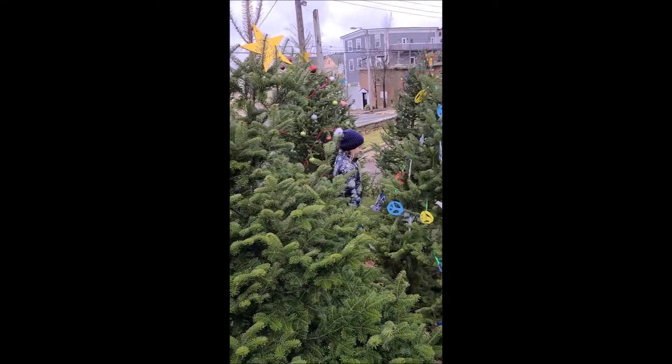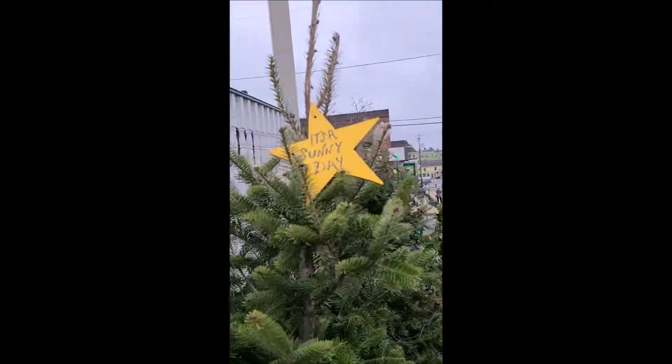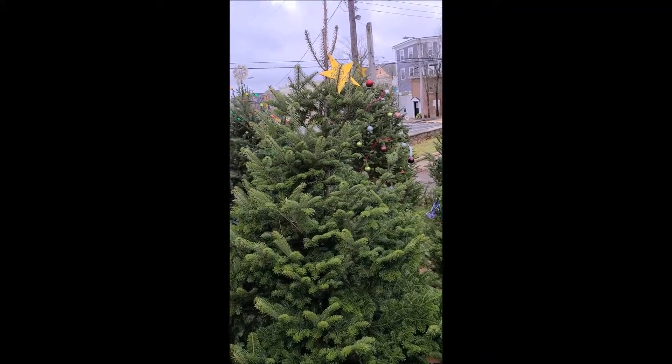Whose tree is this tree? It's a Sunny Day's tree — that's whose. It's a Sunny Day. This is our tree right here, waiting to be Christmas-ized.